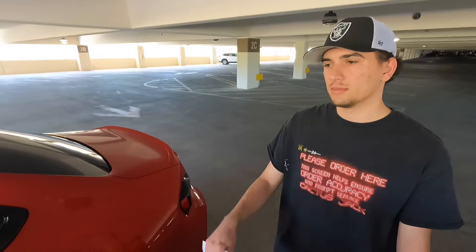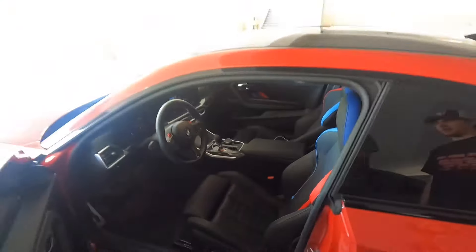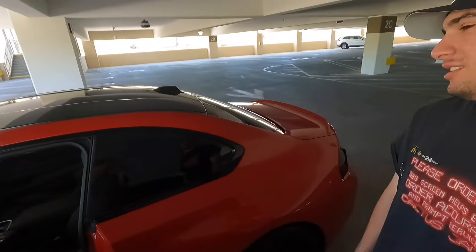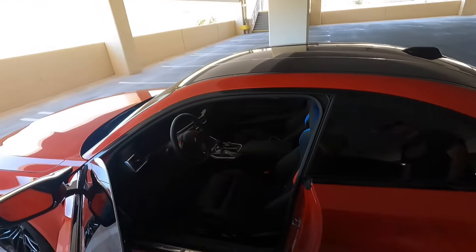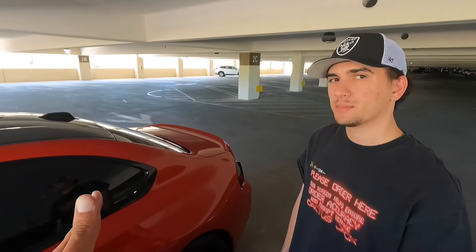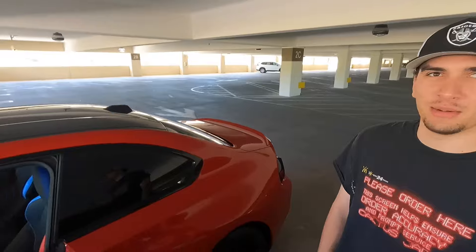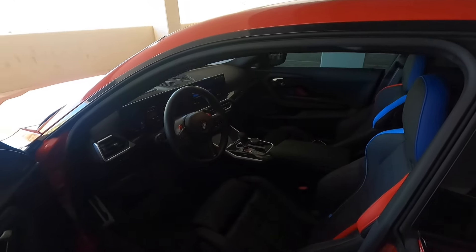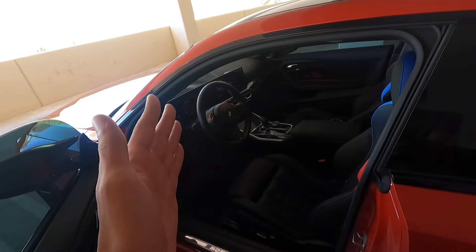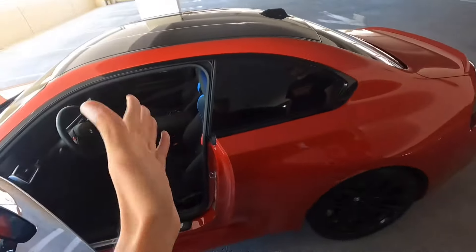Jason's verdict on technology and interior: he prefers the M2's screens and bucket seats for how they hold you during spirited driving. They're similar overall — both have dual screens and comparable features. He gives the interior quality win to the M2 for the carbon fiber and bucket seats. The M2's interior is essentially shared with the $100K M3/M4, while the RS3's interior is the same as a base A3 — making the M2 feel significantly higher quality.